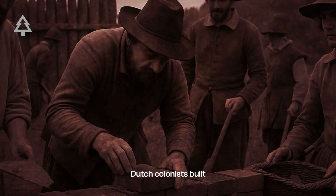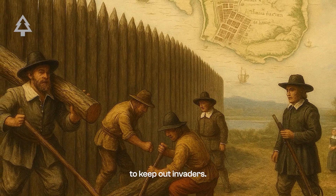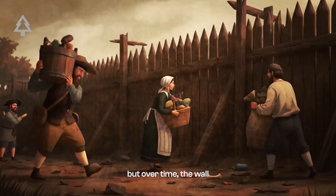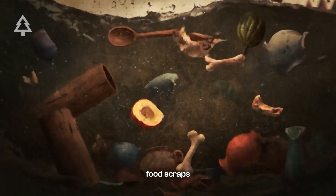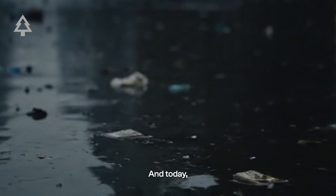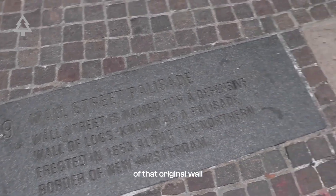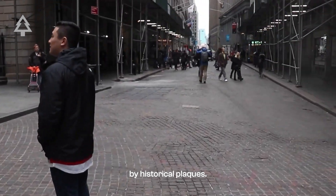One of the earliest examples of this expansion is tied to Wall Street. In the 1600s, Dutch colonists built a tall wooden wall at the northern edge of their settlement to keep out invaders. That wall stood where Wall Street runs today. But over time, the wall also became a dumping point. Residents threw trash, food scraps, and rubble over it into the river below — an early example of out of sight, out of mind. Today, if you walk through the financial district, you can still see fragments of that original wall embedded into the sidewalk and marked by historical plaques.